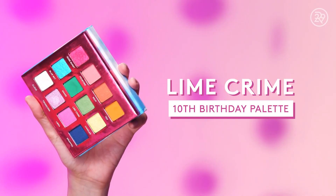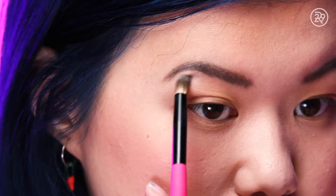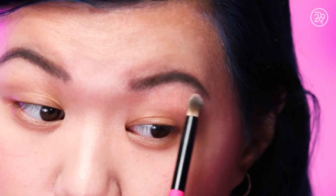Then, highlighting the brow bone. I'm going to use this frosty white shade. Using a shimmery, very stark white shade on the brow bone was a very popular makeup technique. I did the same to intensify the arch of my eyebrow and really give my face a lifted effect.